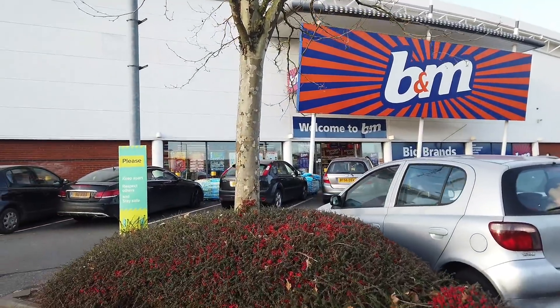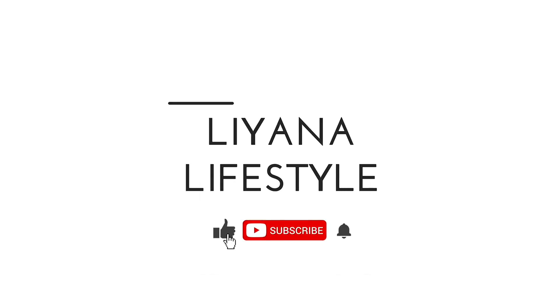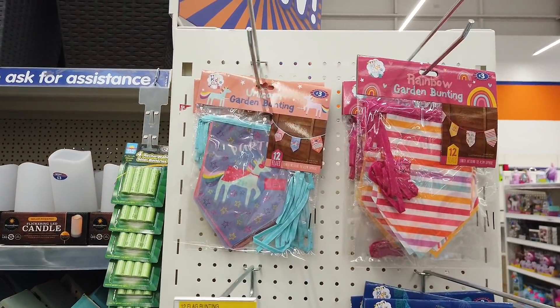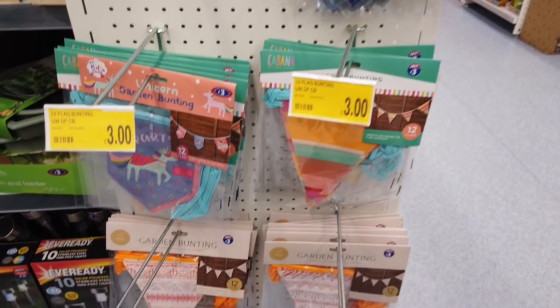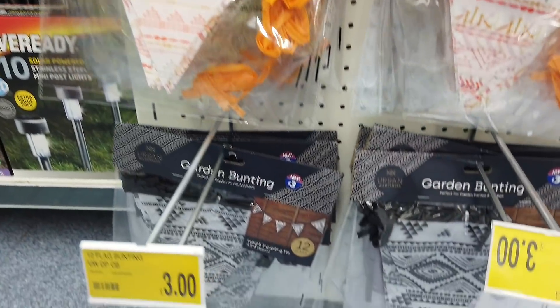We're here at B&M! We've got some bunting here, different ones to choose from. 12 flag bunting for £3. This one is more adult-like; the others were characters.